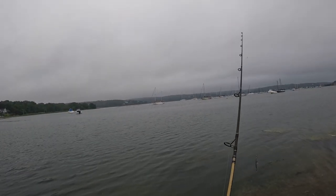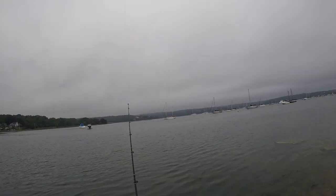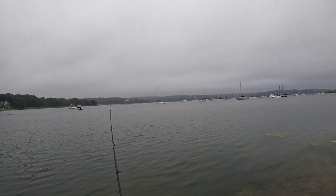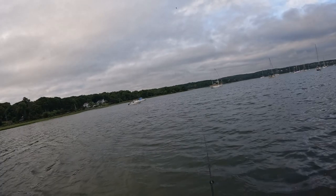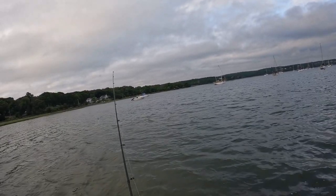All right guys, so it's June 12th. I'm just going to take a few casts here for like 15 minutes. Top of the incoming — storm's about to come in tonight. All right, it's June 13th now, got another 15 minutes, see if I can catch anything.